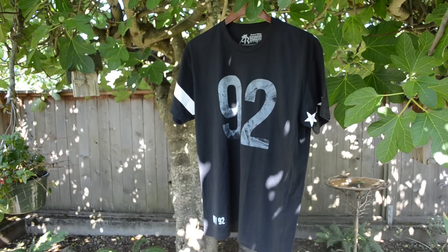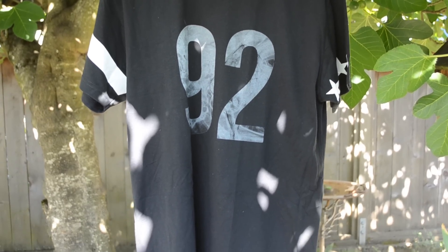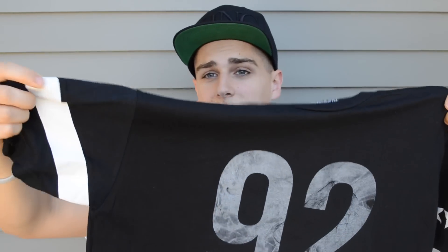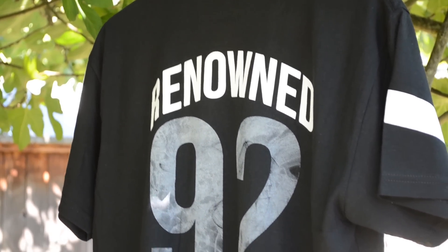The last piece I am showing off from Renowned Clothing is actually my personal favorite. It is called the Heritage jersey. This is a play on the classic American football jersey. As you can tell there are stars on the left sleeve, there is a white stripe on the right, and then there is a 92 in this smoke font. On the back it says Renowned in white screen print and then that same 92 smoke graphic right there.